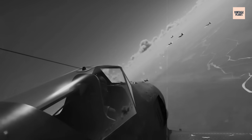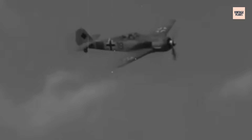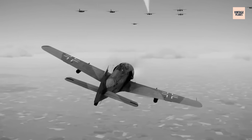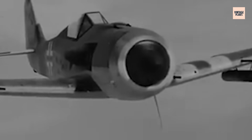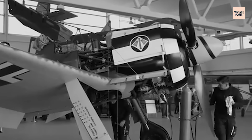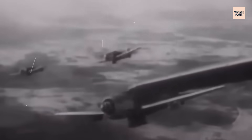Test pilots reported temperature spikes that could turn a routine flight into a death sentence. The Kommandogerät, for all its sophistication, couldn't compensate for fundamental metallurgical problems. German steel shortages forced engineers to use inferior alloys for critical components. Connecting rods that tested perfectly in laboratories shattered under combat loads. Main bearings designed to last hundreds of hours failed after mere minutes of full-power operation. Most terrifying were the random power failures — pilots would experience complete engine shutdown without warning, usually during the worst possible moments. Combat reports described German fighters falling from the sky like stones, their BMW 801 engines locked solid by catastrophic internal failures.